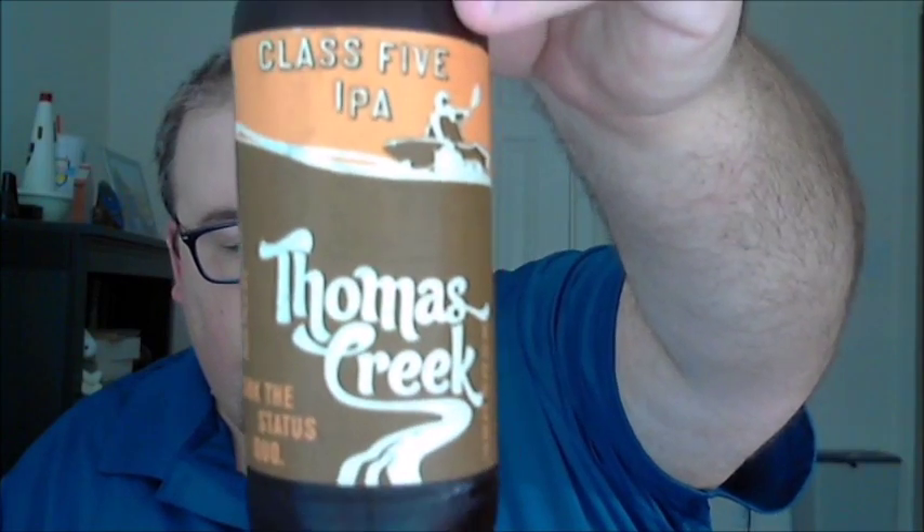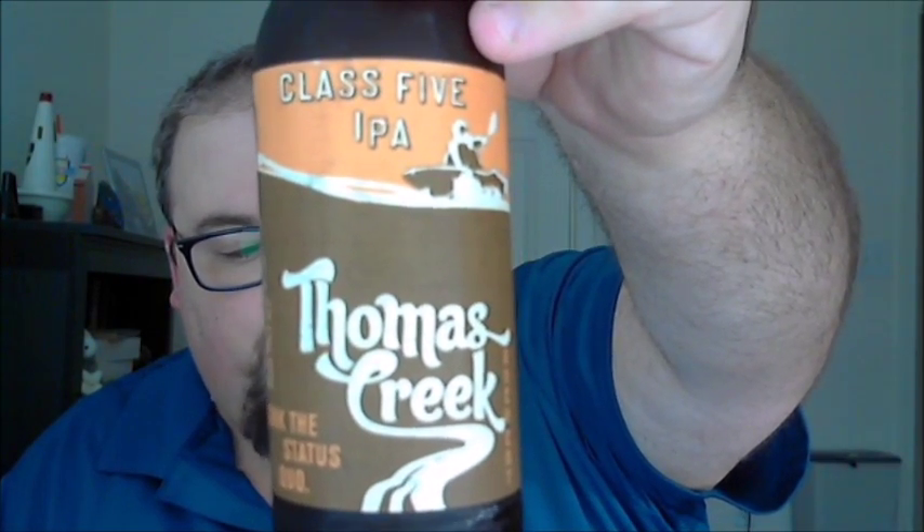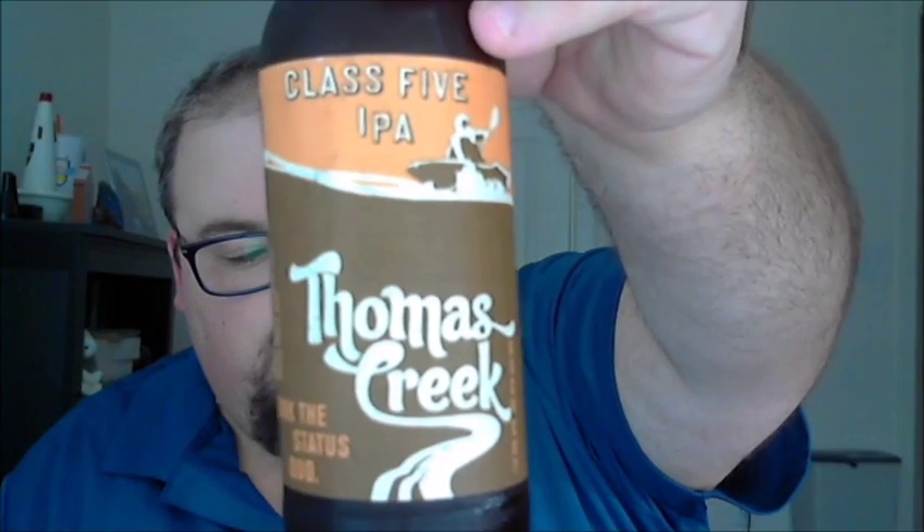What's up guys, Justin here bringing you another poorly reviewed beer from Thomas Creek Brewery in Greenville, South Carolina. This is Class 5 IPA. Notes from the brewery: a citrusy and crisp, fully hopped American India Pale Ale brewed for the true hop head. The bold hop varietals and dry hopping of Willamette and Centennial will make you want to take on Class 5 rapids any day of the week.